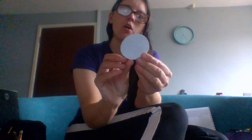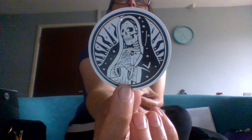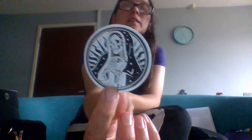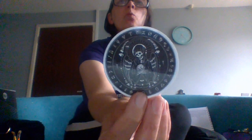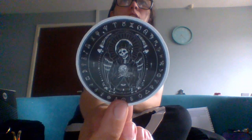Next we have a skeleton Virgin Mary, because why not. I'm not religious in any way, so if this offends you, that's your problem, not mine. I'm going to assume there are going to be lots of skeletons in here. Next we have this winged skeleton which reminds me of the angel of death.